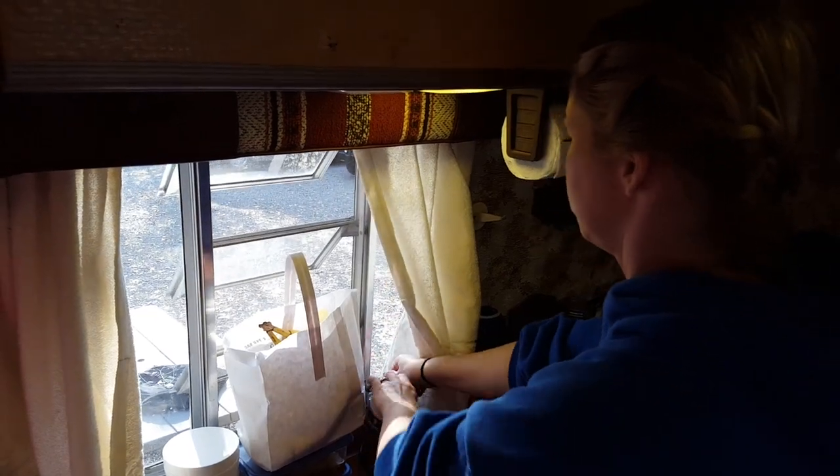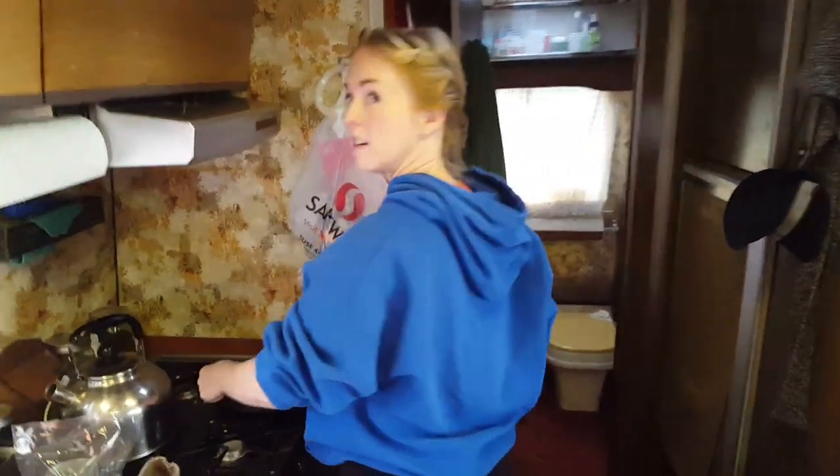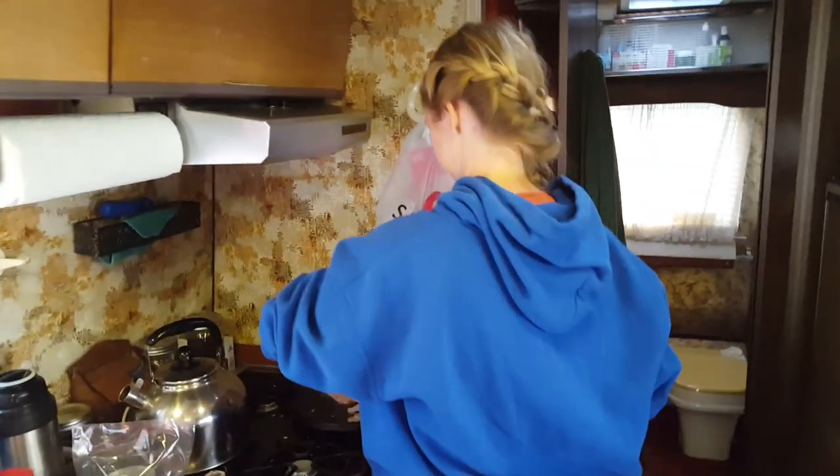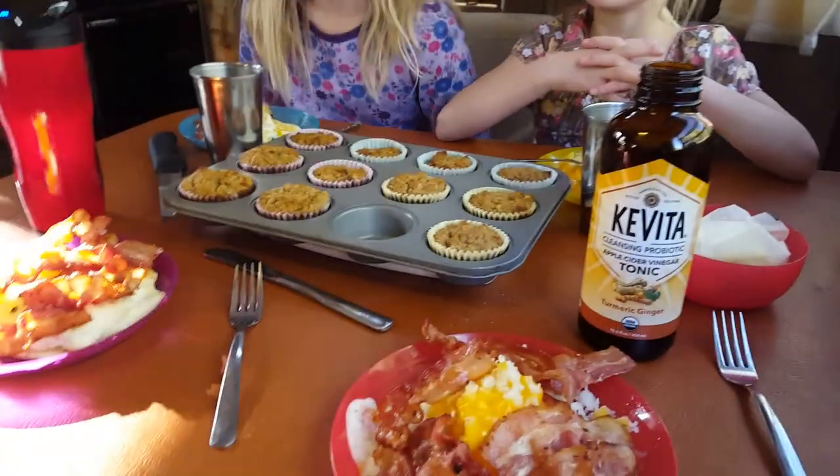It is getting warm in here between the oven and the stove — we've reached critical mass, we're about to detonate! We're ready for breakfast — lots of bacon this morning.